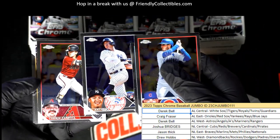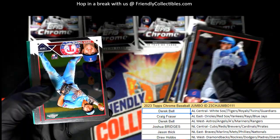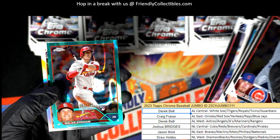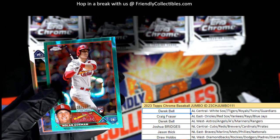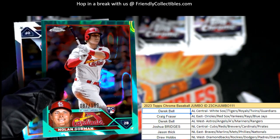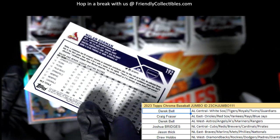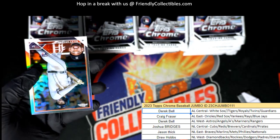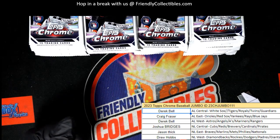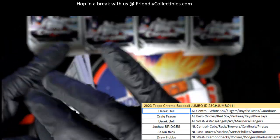Nice Volpe, there's a Corbin Carroll — a couple of great rookie cards there. What is this? Nolan Gorman lava parallel number two out of 199 — what a hit! Joshua B scoring a good rookie parallel right there. Wow. And there's a refractor Raleigh green. Wow, that Nolan Gorman was great.